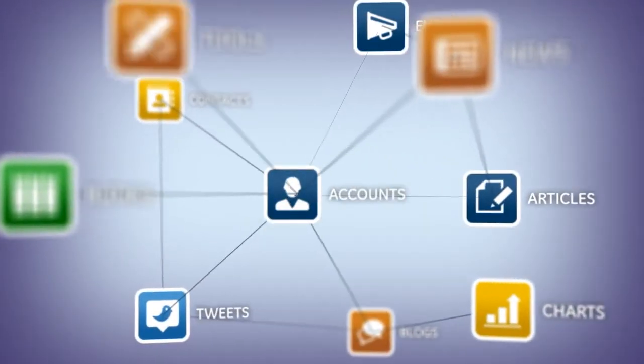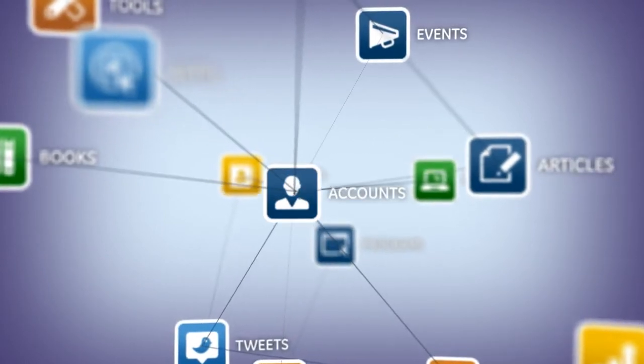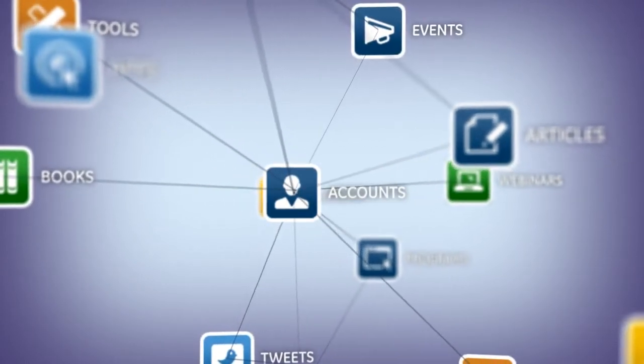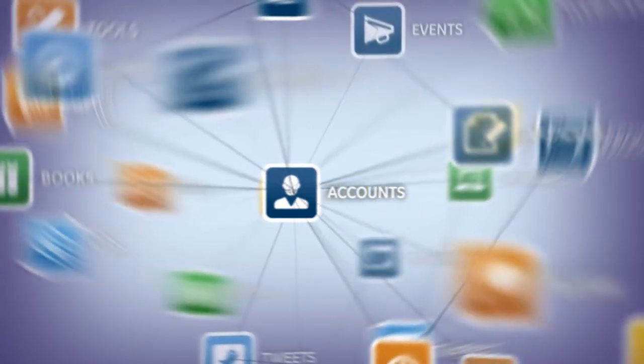We live in a world that is increasingly well connected with a wealth of information, tools, applications, and resources available to us at all times. It's quite possibly too much. How do you keep up with it all?